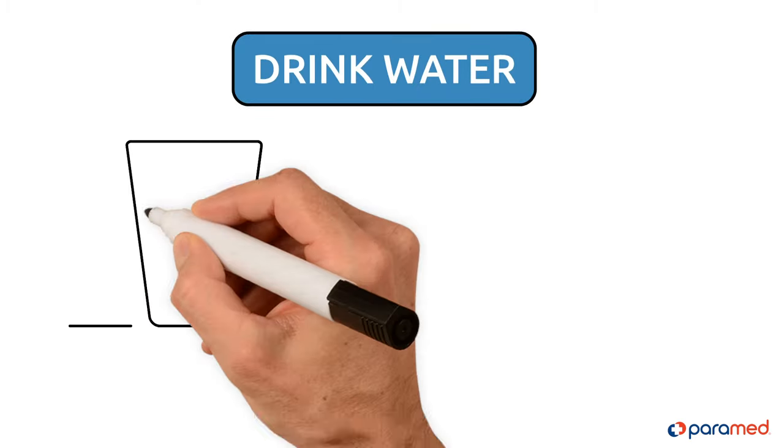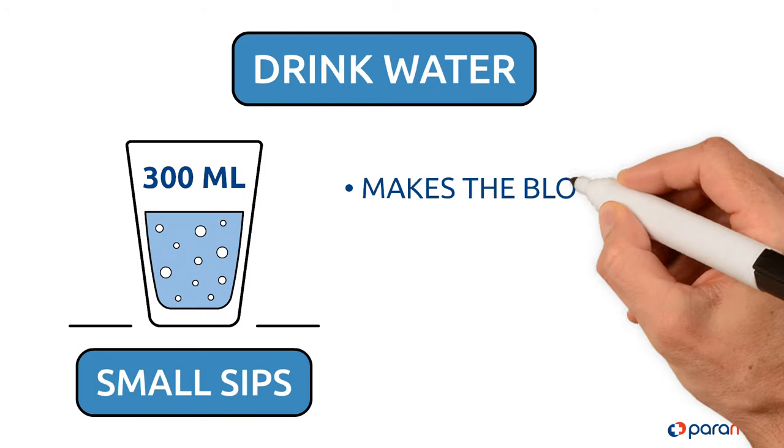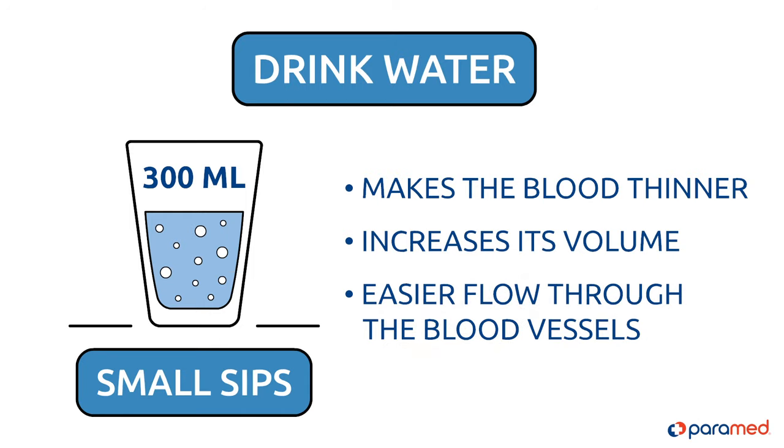Step two: drink at least 300 milliliters of water with small sips. Water makes the blood thinner and increases its volume, allowing for easier flow through the blood vessels.